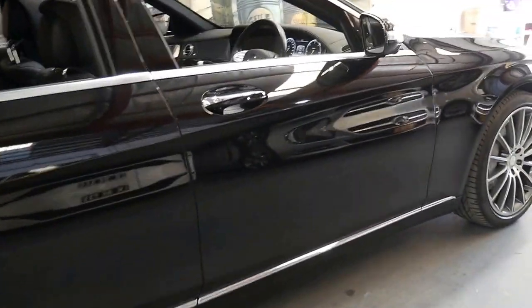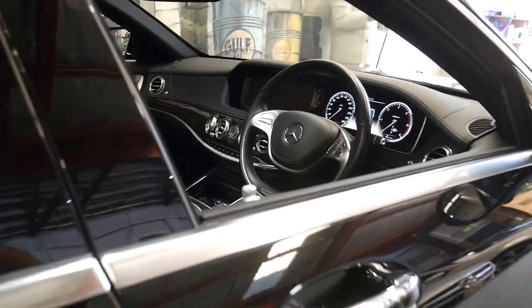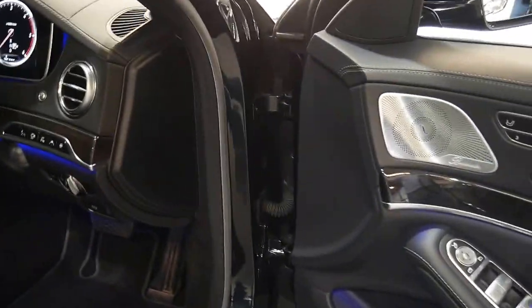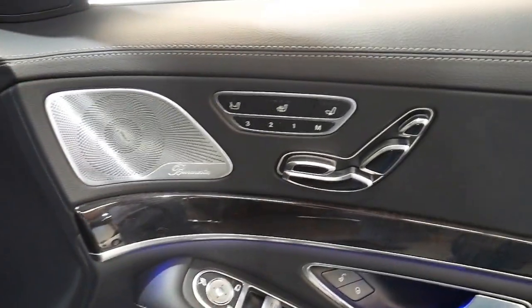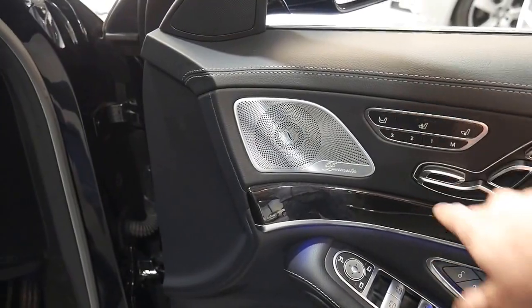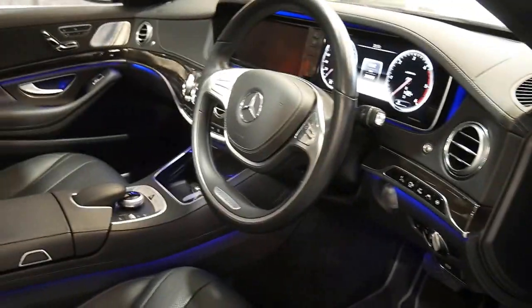I'm finding there are a lot of people upgrading from their previous S-Class models into the new 222 series. It has memory electric seats, heated seats, air-conditioned seats, and you can even control the left seat from the driver's side.